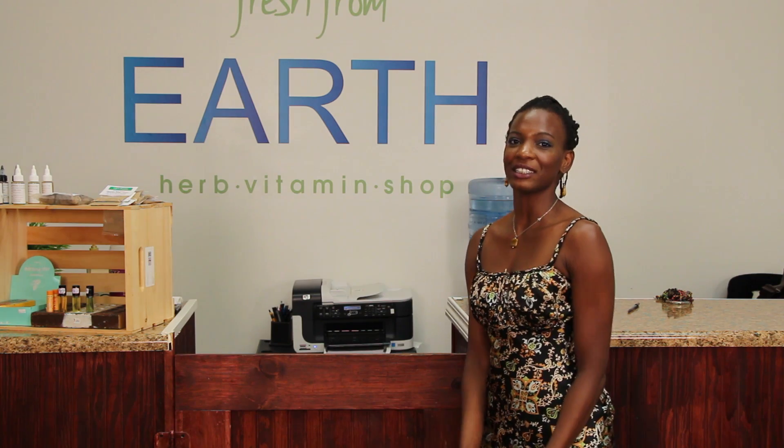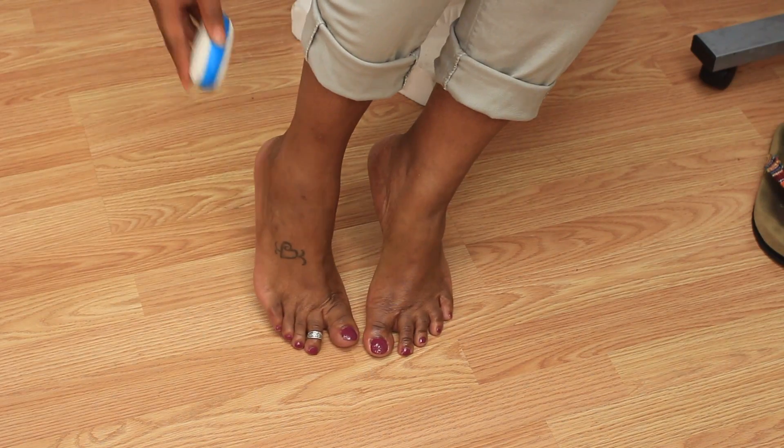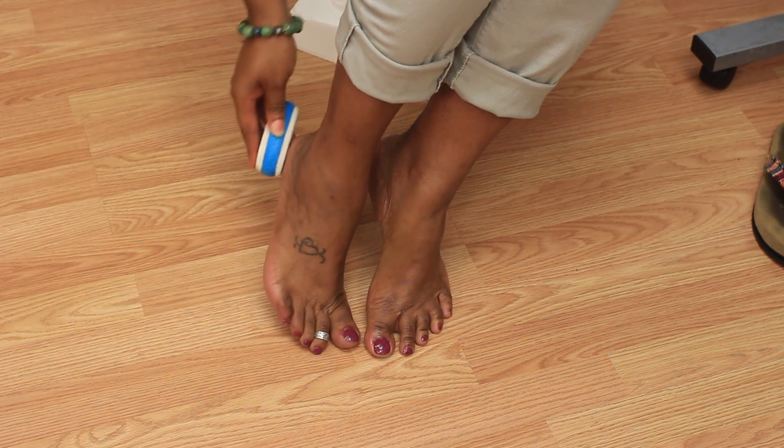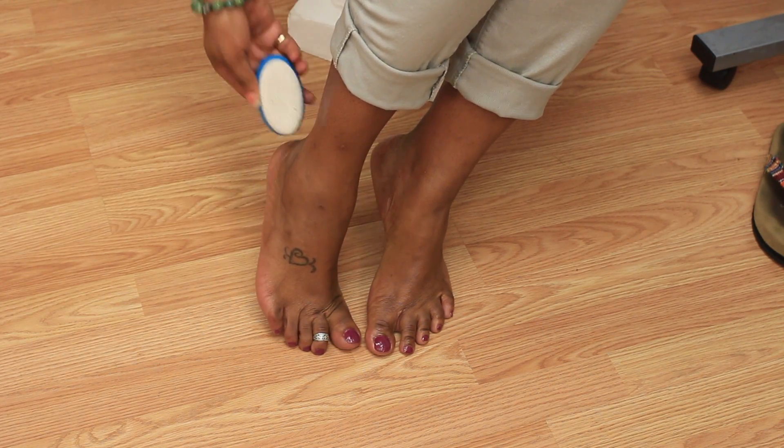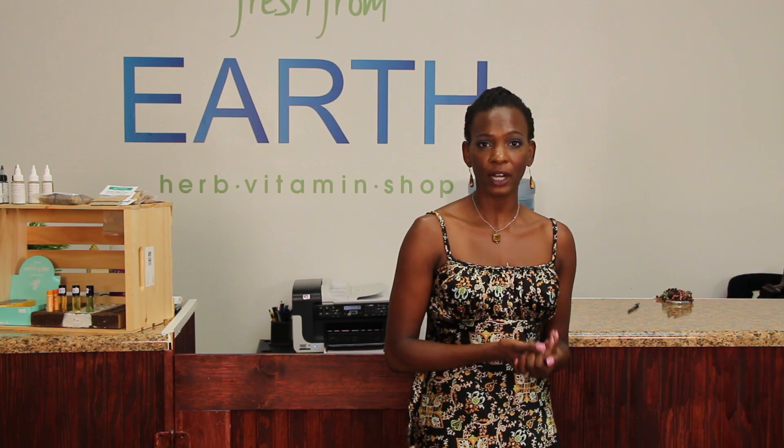So what you want to do is, when you get out of the shower, you're going to use a pumice on your feet every day when you get out of the shower. This is going to remove some of the dead skin. You also want to use a deep moisturizing cream daily on your feet.